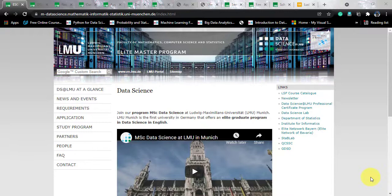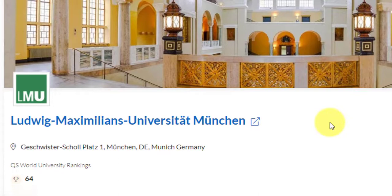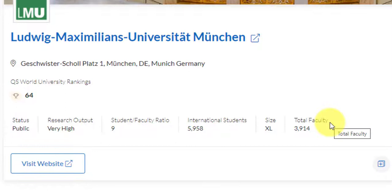First of all, let's know about this university. Ludwig Maximilians University is situated in Munich, Germany, and they've got a world rank of 64. The status is public, and you will get to see why it is public and the effect of it. Research output is very high, student to faculty ratio is very good at 9 to 1, and almost 6,000 international students are already studying here with a beautiful extra-large campus.